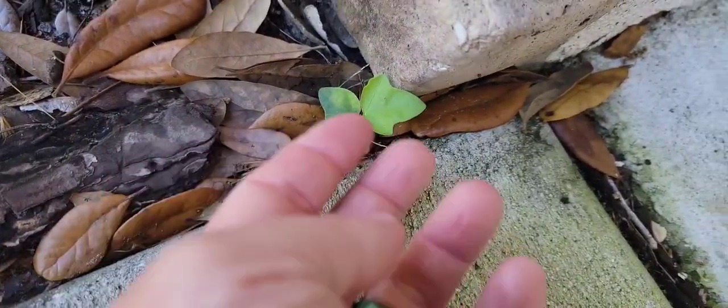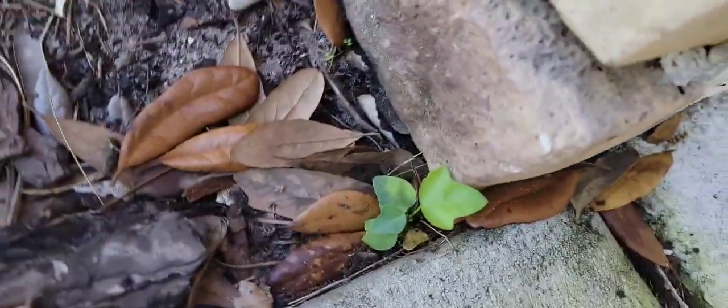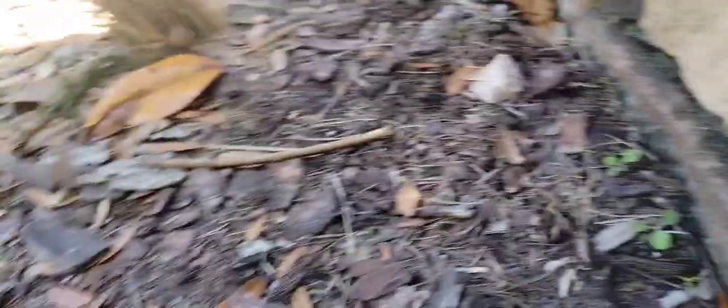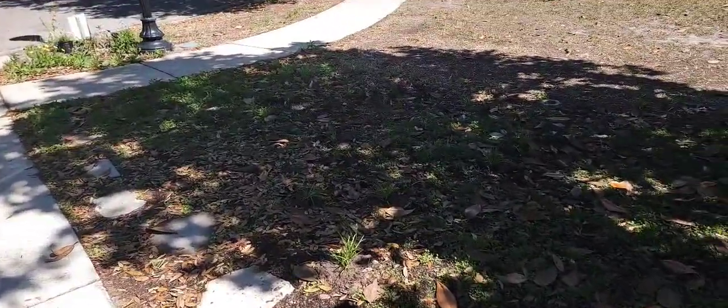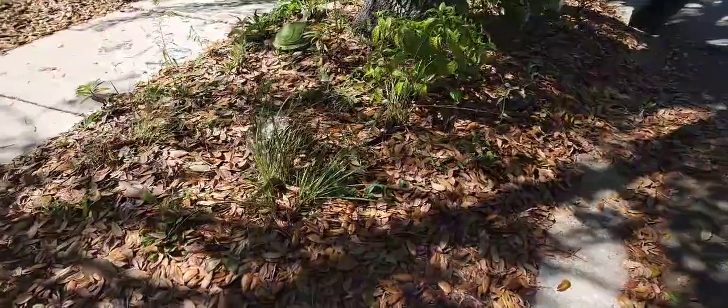I walk this exact path every time I go back there. I also wanted to show you this little seedling — it's another corky stem passionflower, and it's growing literally next to my garage door. I'm going to leave it and it'll grow and be a little ground cover here. So that's the most extensive I've talked about this side of the front garden.